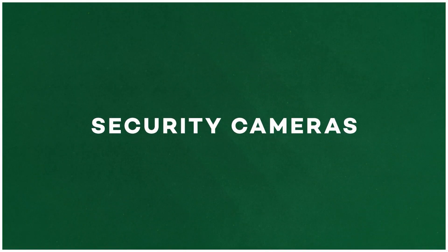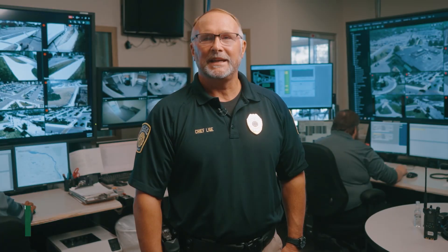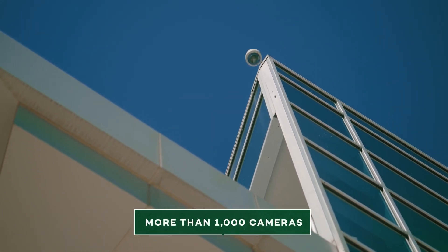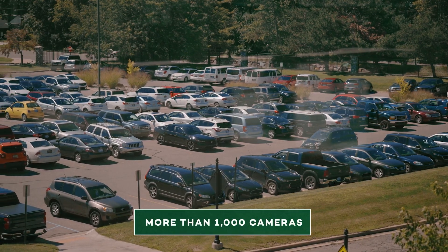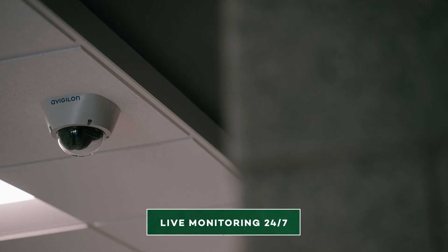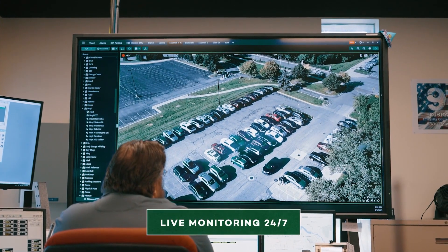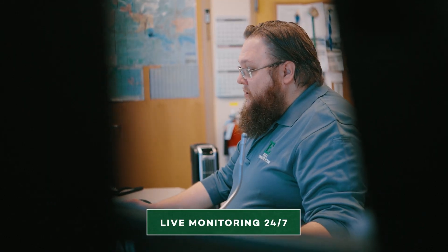A state-of-the-art camera system is a centerpiece of EMU's multi-layered campus safety program. EMU has more than 1,000 security cameras throughout campus, covering every occupied building as well as parking lots and other outdoor areas. Our cameras are centrally monitored in real-time 24 hours a day, seven days a week, by highly trained personnel at our on-campus DPS headquarters.